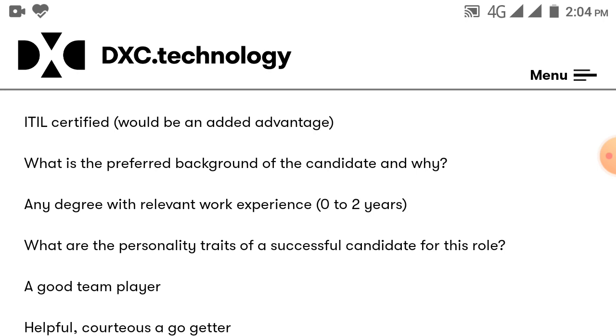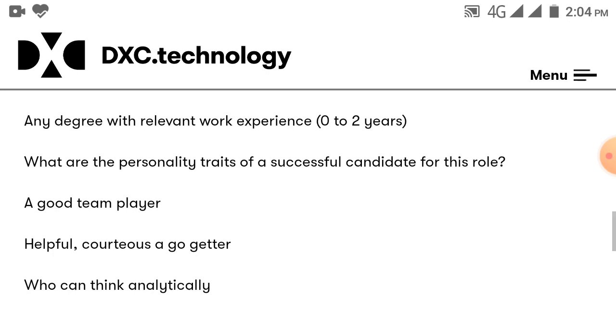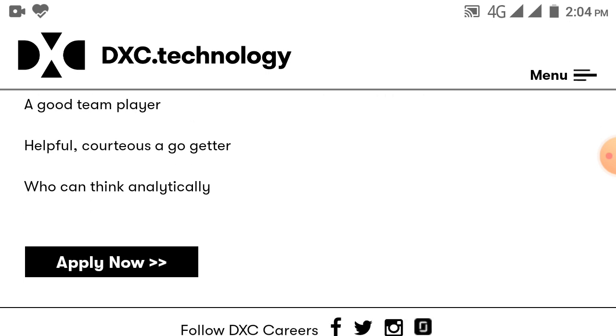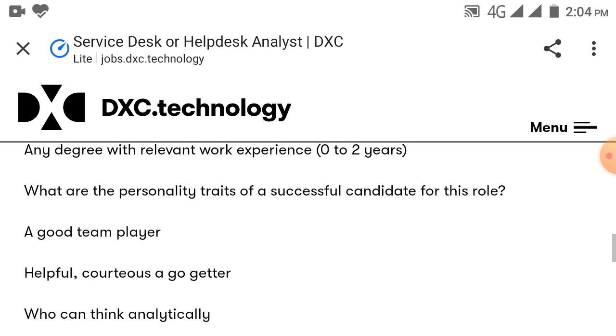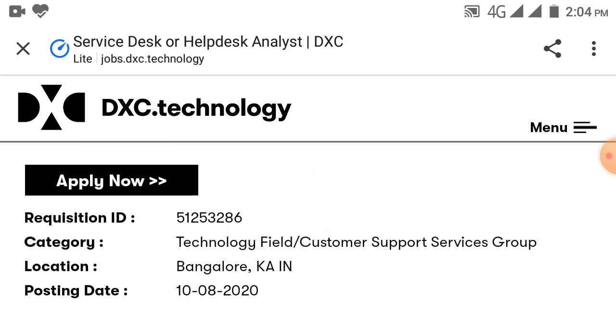The personal traits required for this role are being a good team player, helpful, cautious, and analytical thinking. Thanks for watching this video. Please do like, share and subscribe to our channel. I will provide the job link in the description below.